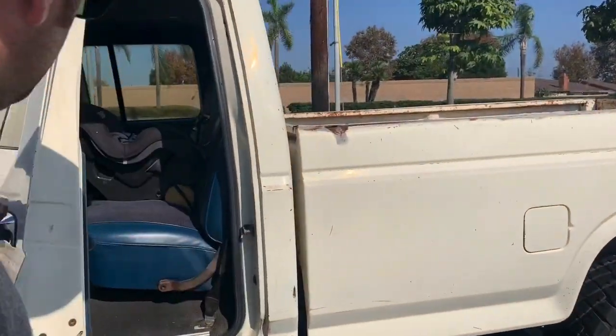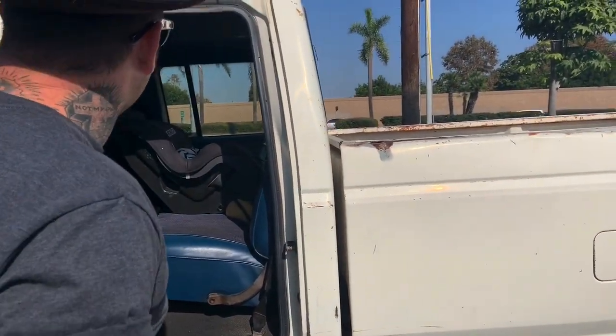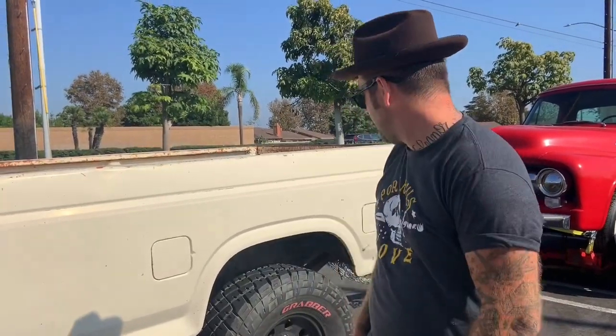The back seat — you'll notice it's another bench — and we've got a car seat back there, because the baby rides in this all the time. Chelsea, my wife, drives this every day and parks it in the school parking lot, hauling a baby around like a boss. She's loved this truck ever since we got it — it's been her daily driver.